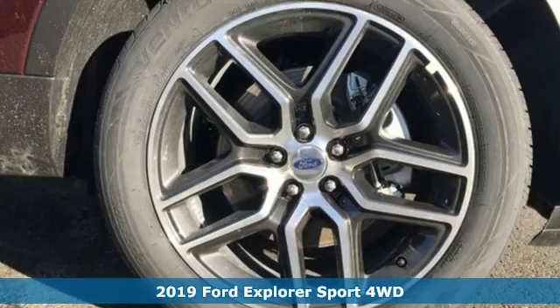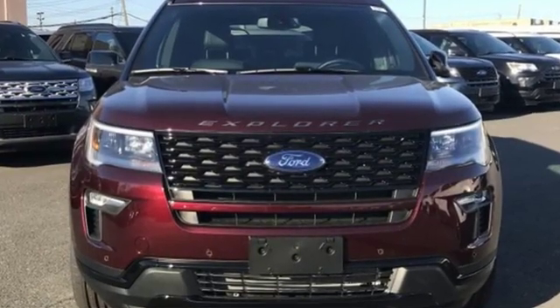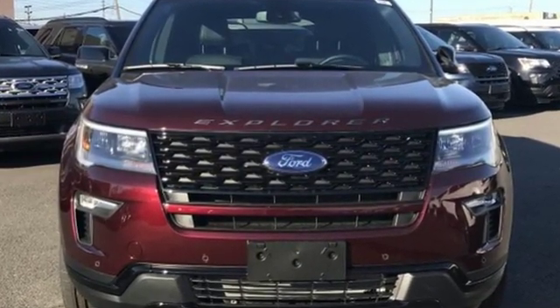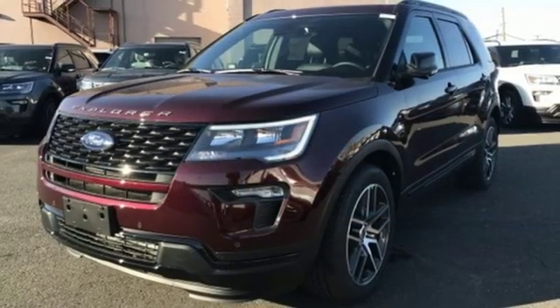It boasts an impressive list of features like these: EcoBoost engine, front heated leather bucket seats, integrated navigation system with voice activation, configurable instrument gauges, dual zone climate control.